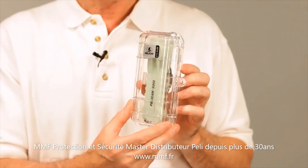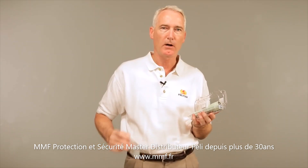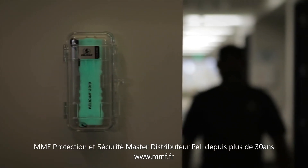The light comes in a clear polycarbonate case and can be mounted to any wall surface using the included hardware. The 3310 is engineered specifically for emergency application.